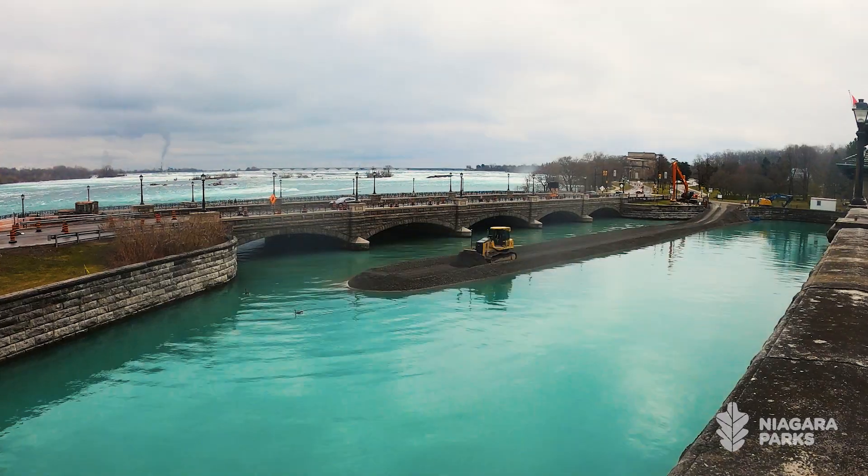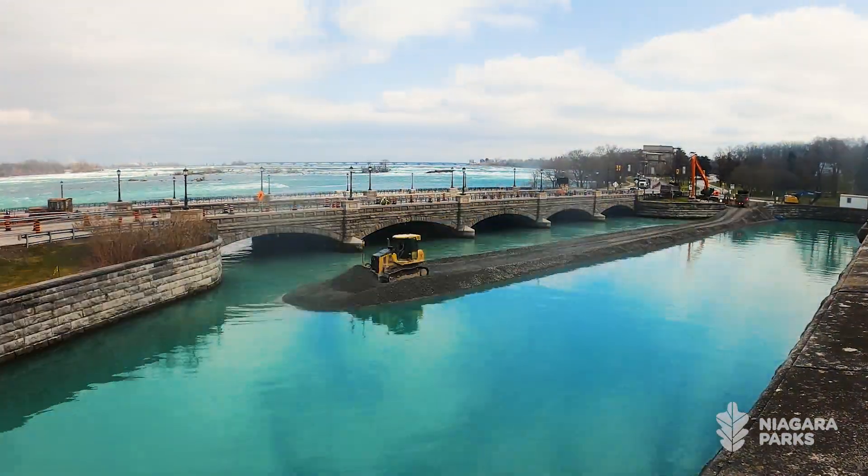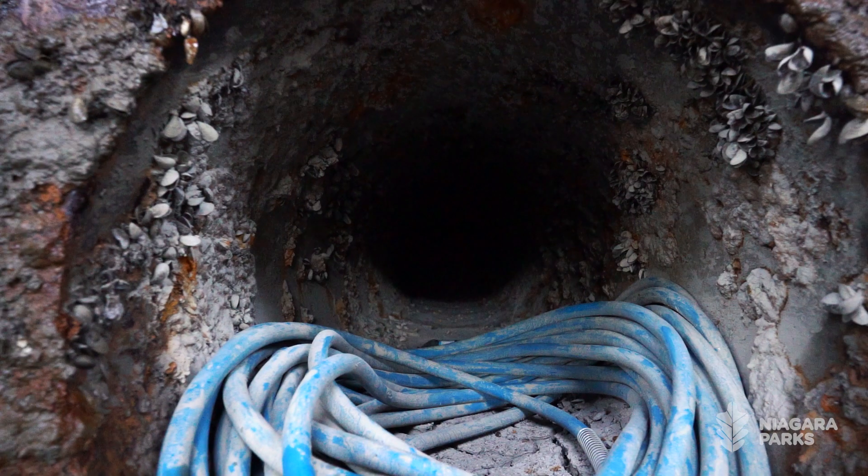We started by building this cofferdam. One of the very first things was we had to stop the water, so that then we could work in front, inside of the building. The building is like an iceberg. What you see above, as grand as it is, there is a lot more below the surface.